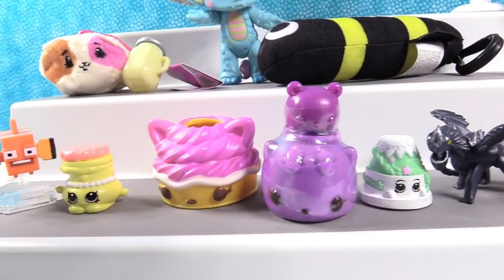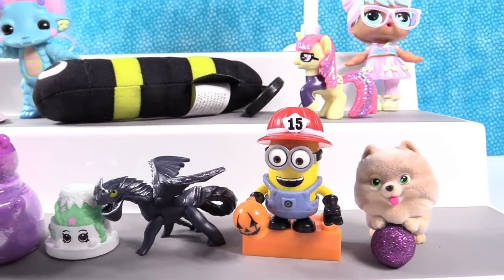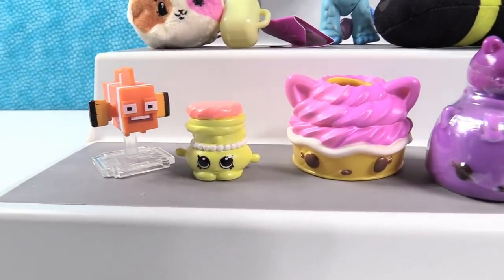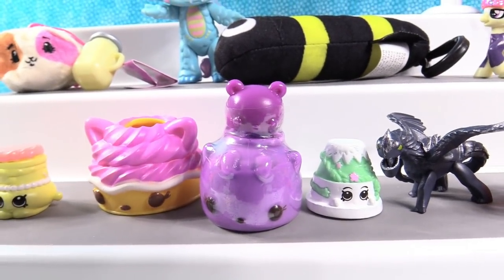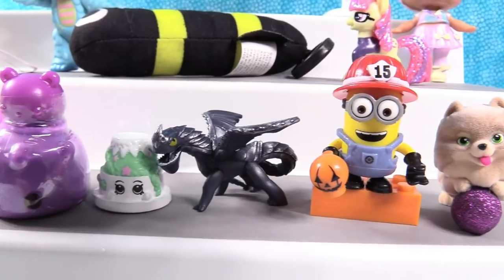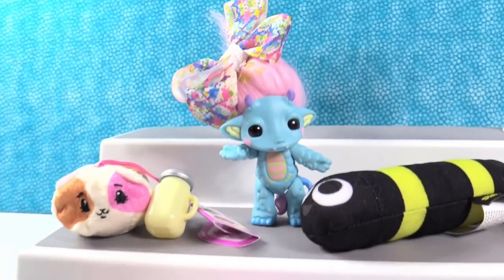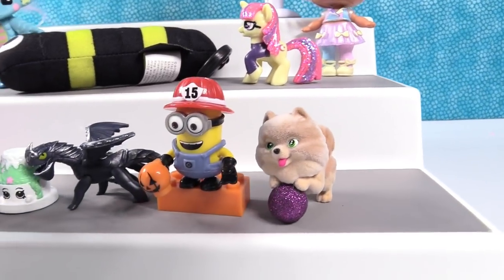Look at all the cool toys — we got some new stuff today and some returning favorites. Shannon, who is your favorite going to be today? That's difficult because we got some really good stuff, but I think I'm going to have to go with the Wildberry Polish. I think I'm going to go with Firefighter Minion — he is really cute, all dressed up for Halloween. We need your help, guys — let us know the dragon's name down in the comments. Let us know what your favorite toy is from this video. Hit the thumbs up if you enjoyed it and the share button so your friends can see it too. We'll see you guys next time — bye!